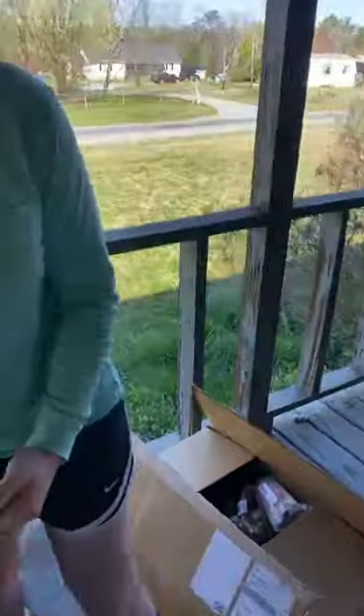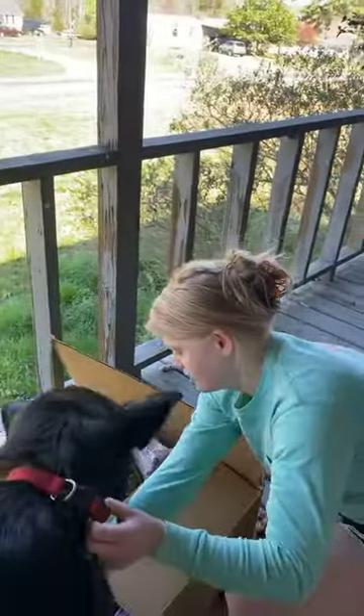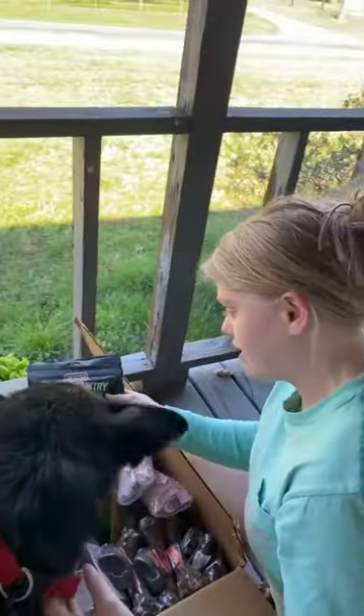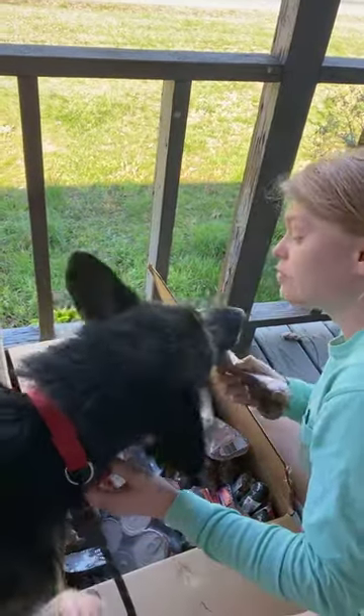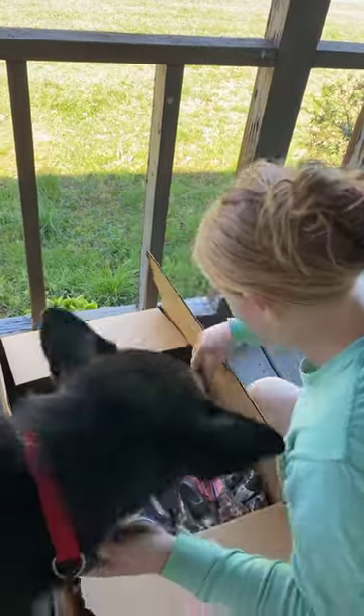He's super excited. Come here, look right here — hold on, let me help. Looky here, what is that? Treats! Okay, well you gotta let me open it first. We'll get it when you get back inside.